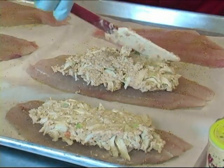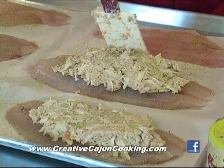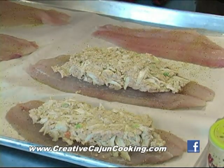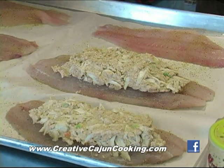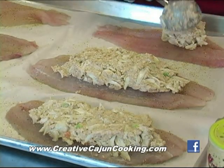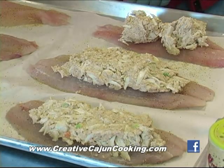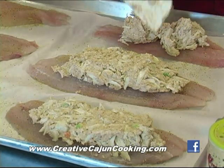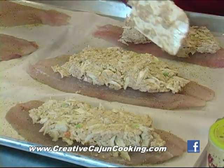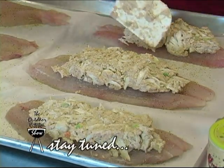Imagine doing this for about 400 people — but 400 people is nothing for you, Jimmy. Jimmy lights a fire and 400 people just show up. If you're interested in having this kind of dish served at your function, you can give Jimmy a call at Creative Cajun Cooking. The information is on his website, plus he's got lots of recipes and all that good stuff too.